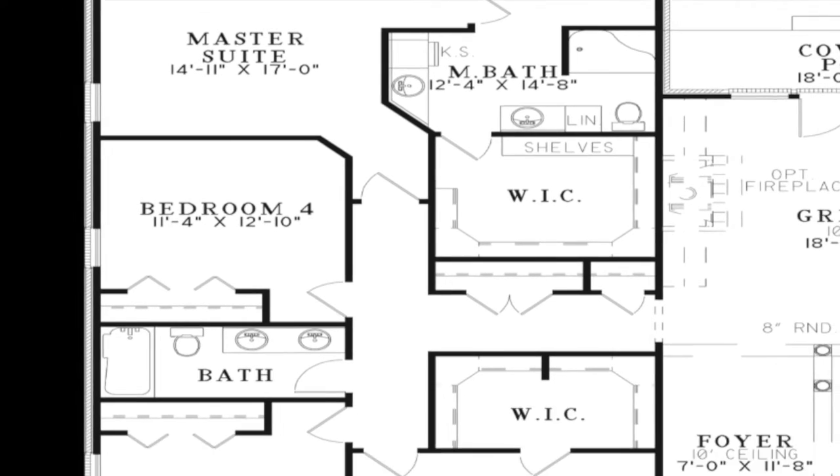Bedrooms 2, 3, and 4 are also found on the left side of the home. Bedroom 2 can be personalized with optional built-ins, and a massive walk-in closet is also featured in this spacious room. Bedrooms 3 and 4 are similar in size, and there is a hall bath between the two rooms.